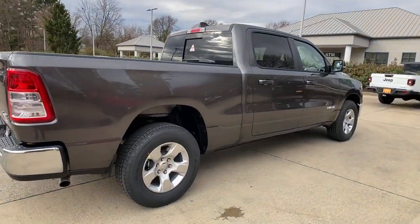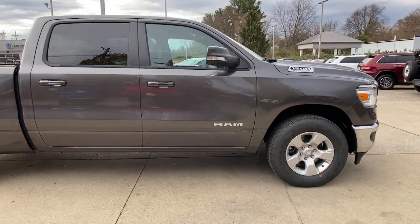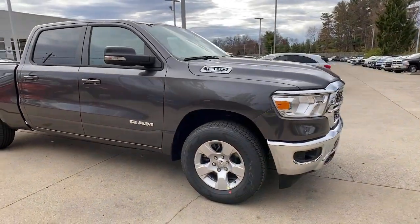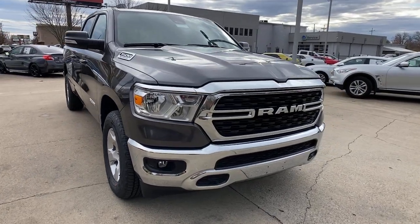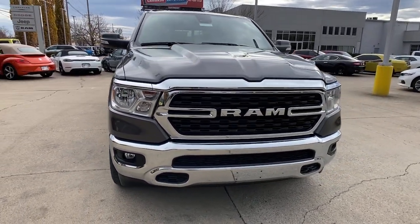You will love the features of this 2022 Ram 1500. Rise to every challenge with confidence in the Ram 1500 — its impressive towing capacity, advanced safety features, and passenger comfort keep you cool under pressure.